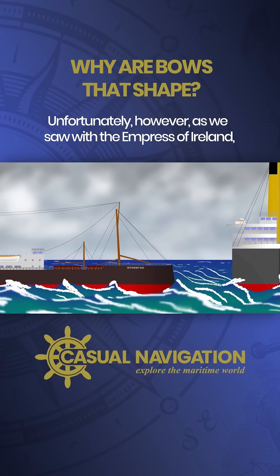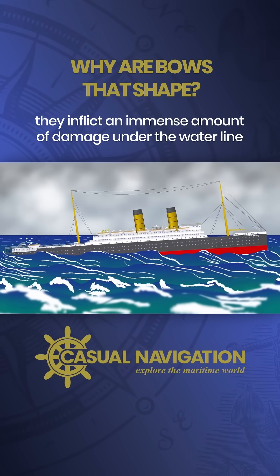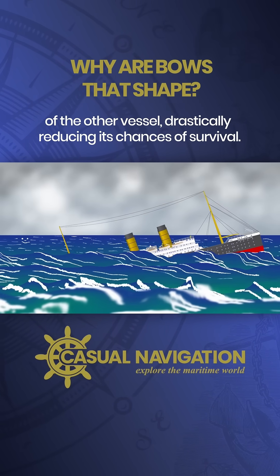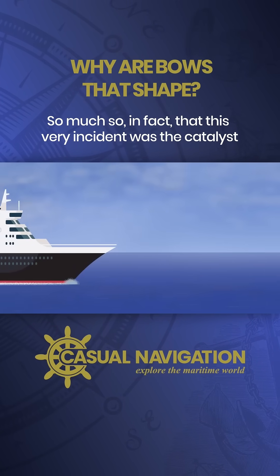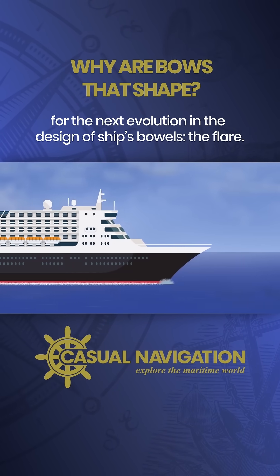Unfortunately, as we saw with the Empress of Ireland, when one of these tumblehome bows is involved in a collision they inflict an immense amount of damage under the waterline of the other vessel, drastically reducing its chances of survival. This very incident was the catalyst for the next evolution in the design of ship's bows: the flare.